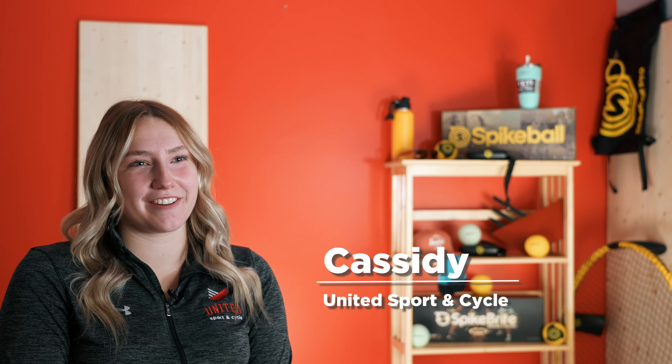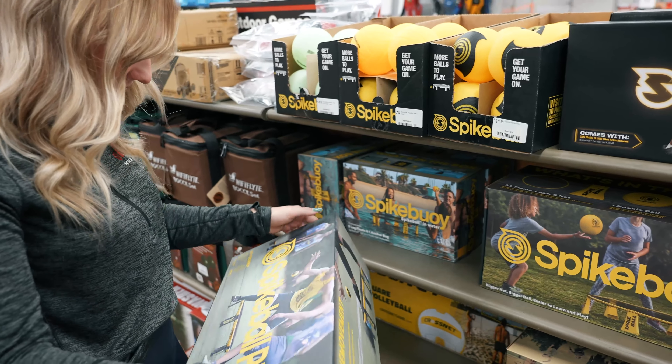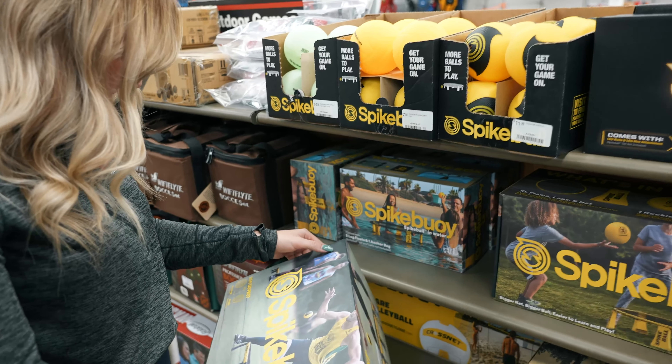Hi, my name is Cassidy and I'm part of the United family. One of my favorite activities has got to be spike ball. I was first introduced to spike ball around three years ago when we brought it in. It was pretty captivating to the staff — we'd never seen it before, this new kind of game.